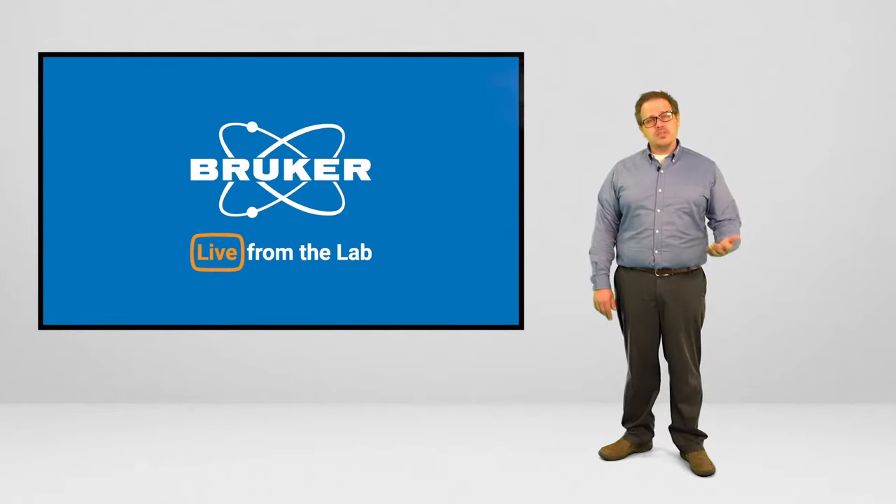Welcome to Live from the Lab. This is the series where we explore different technologies that Bruker has developed in order to transform the world around us. Today's topic is pharmaceuticals and medical devices. We're going to take a look inside using some unique technology that Bruker has developed.